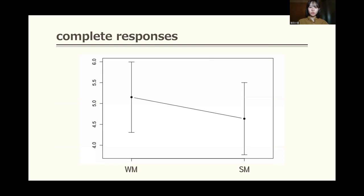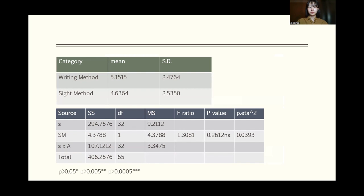Second, I'll show the result when complete responses are considered correct. Complete knowledge is necessary for questions that require even spelling. The score for the writing method is higher than for the cite method, but no significant differences were observed. This is likely due to large individual differences, as evidenced by the large standard deviation values.